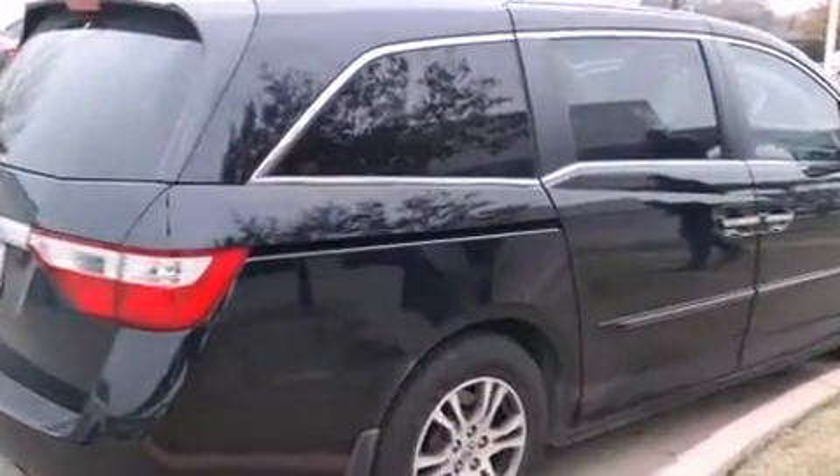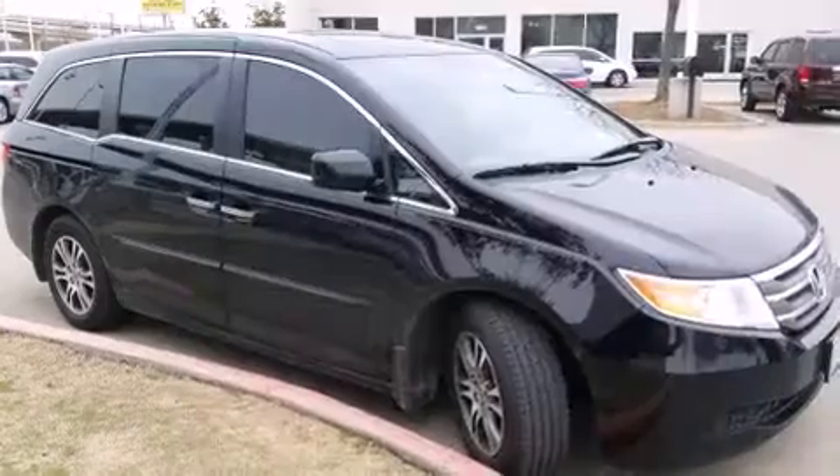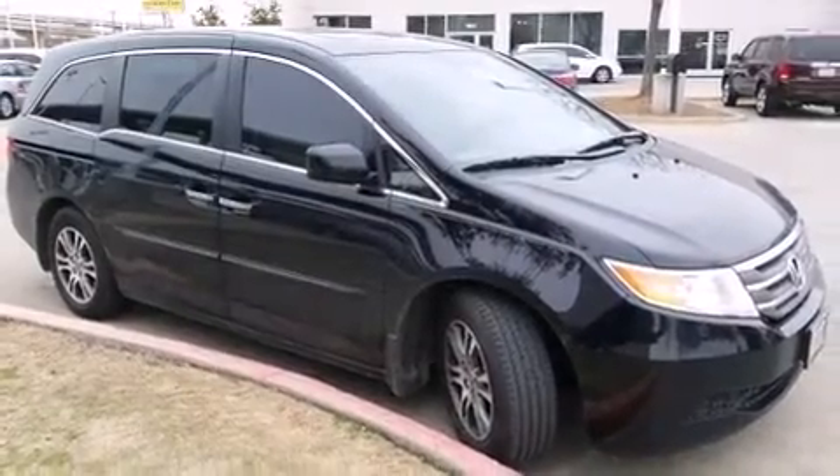A wealth of standard features mean that you no longer have to sacrifice, such as remote keyless entry, a rear window wiper, a power lift gate, and one-touch window functionality.